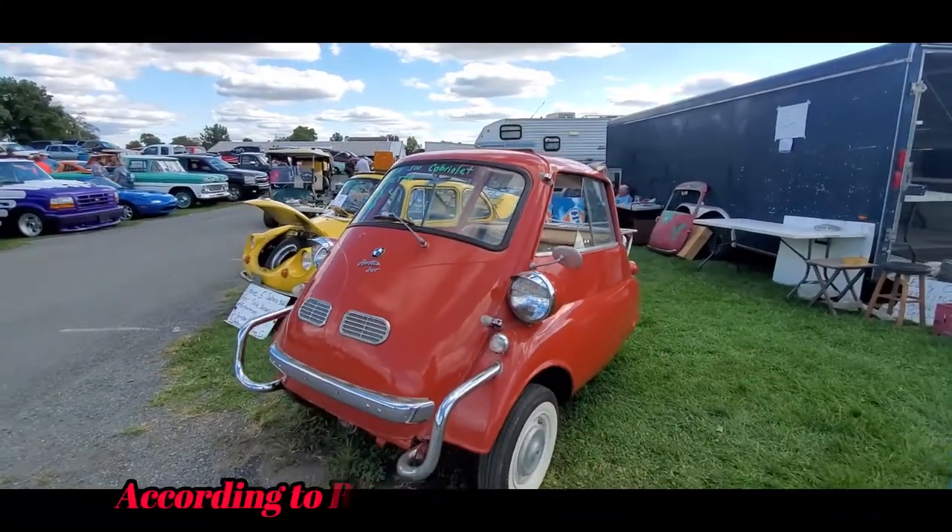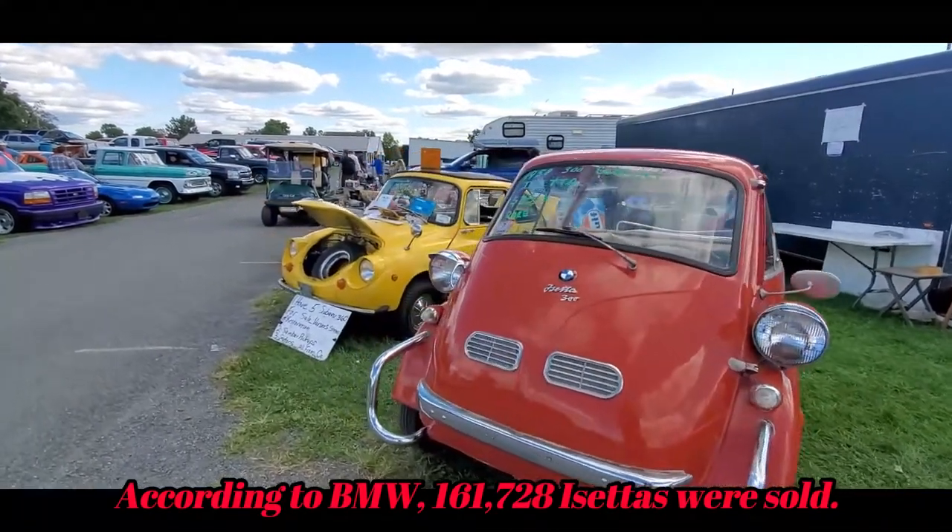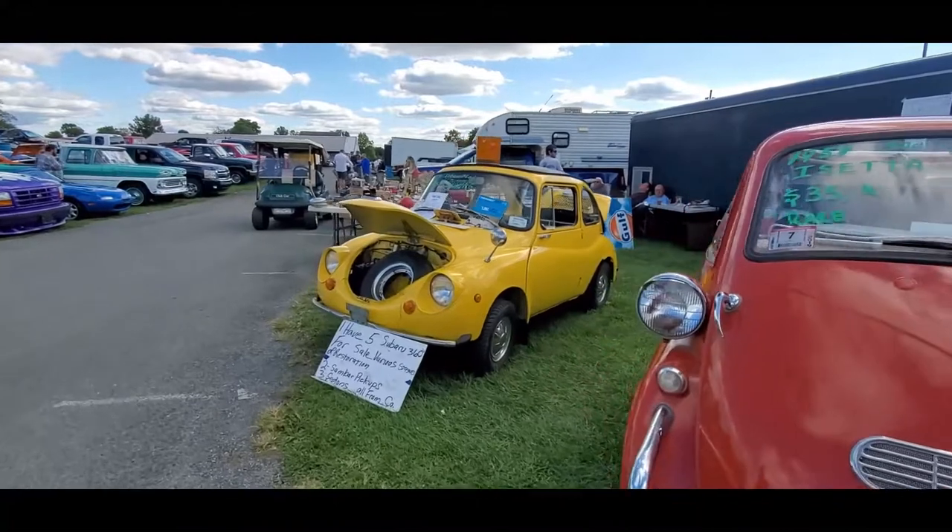They're asking $35,000. You could buy that Lincoln and park the Isetta inside.